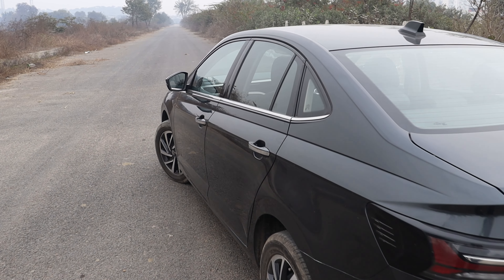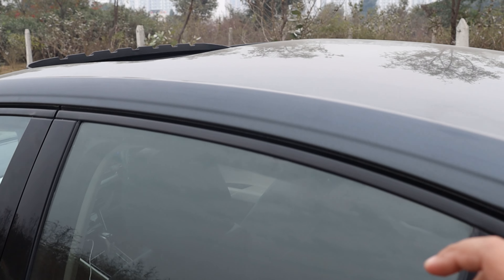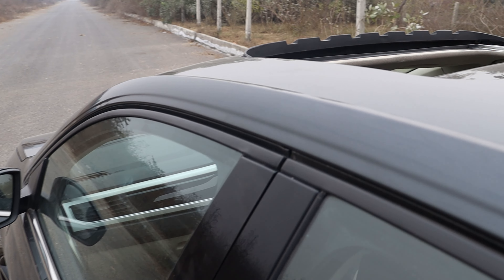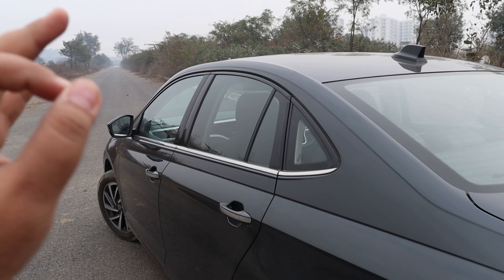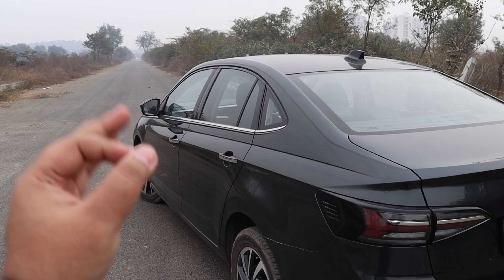One more thing I want to highlight, which many people may have noticed: in any Volkswagen Group car, the car's roof and the side body are joined with no visible joint mark. You can see a seamless design here, because Volkswagen Group has a patented manufacturing process that achieves this seamless joining.